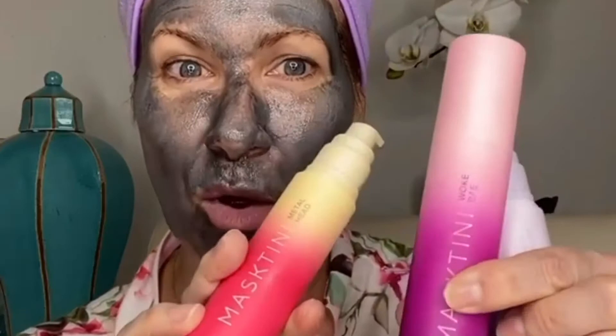Hey guys, I'm excited because I'm going to be sharing with you one of my favorite brands for masks and it's called Masktini. I did a post on this very recently and everybody was commenting about the packaging being so cool. It's very different and unique and I love how out of the box they are and the names are fantastic. But really the products are what I want to talk about.